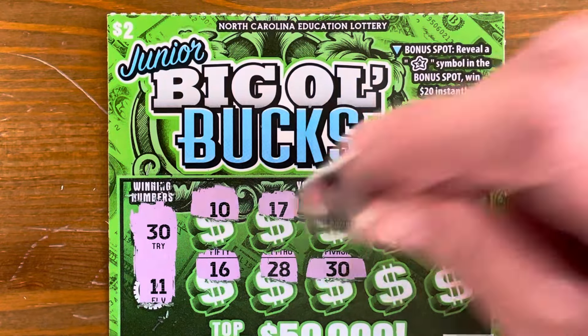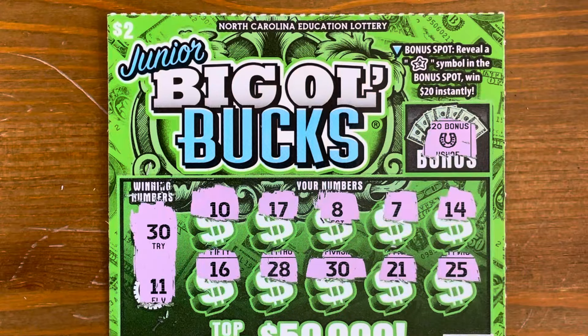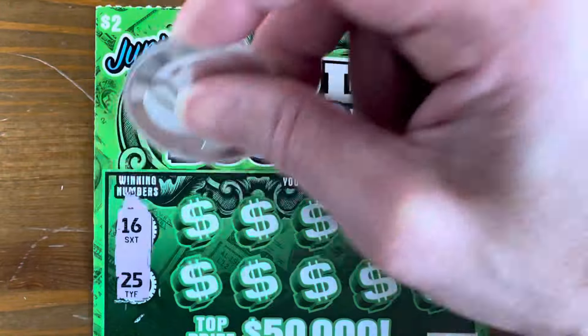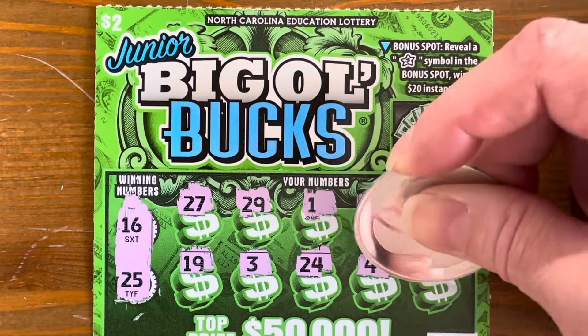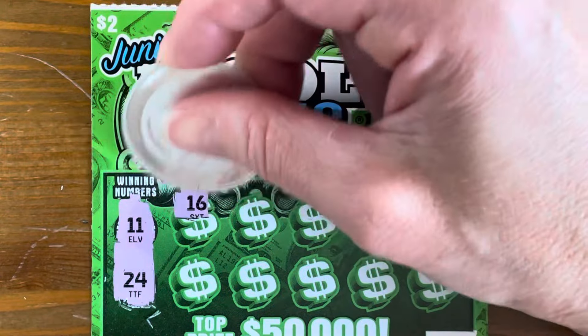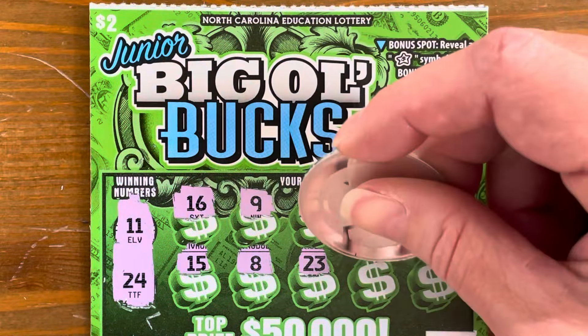We got a match on the first ticket! There was an older version — a little different color. I loved that ticket, I got so many wins on it. Hey, we got a match on $30. Let's see what we got — $2! We started both of these off with a winner. $16 and $25. $24 — nothing. Alright, our third Junior Big Ol' Bucks. $2, $3, $5, $10. $11 and $24. Nothing.